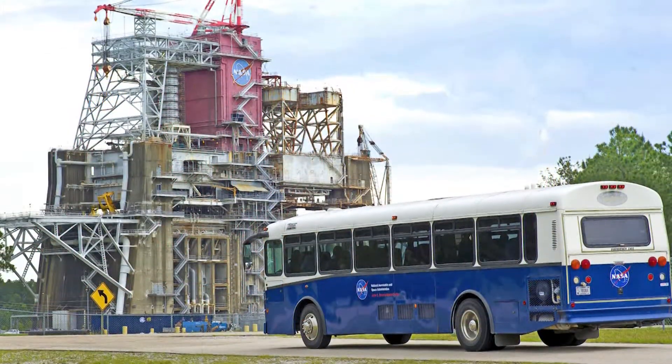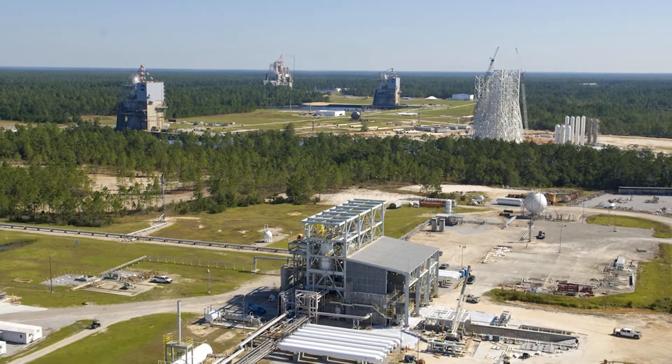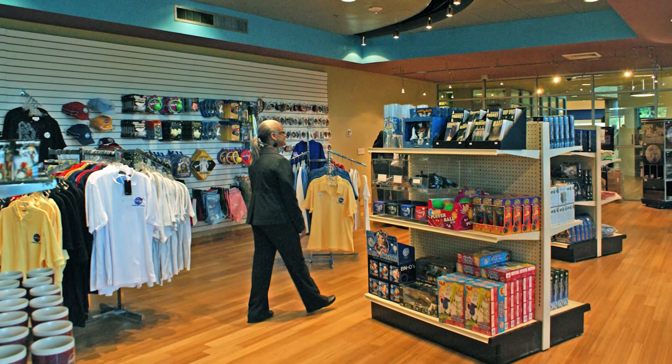Admission to Infinity includes a guided bus tour of nearby Stennis Space Center. You'll get a fascinating behind-the-scenes look at the nation's largest rocket engine testing facility, and there's no charge to visit Infinity's gift shop or restaurant.